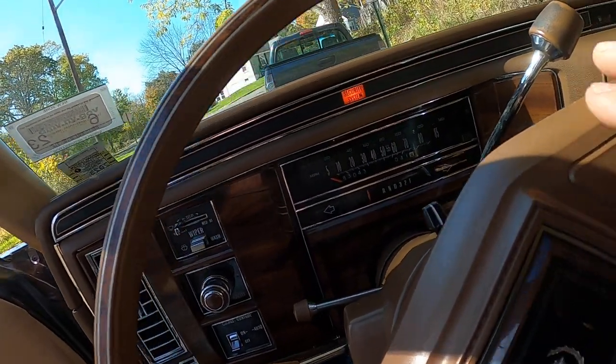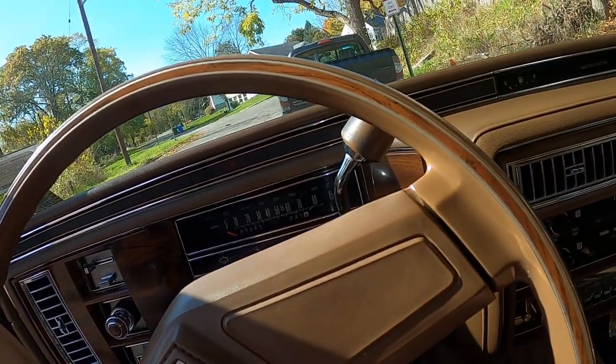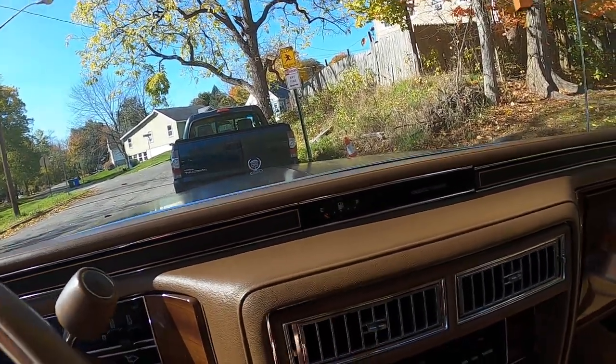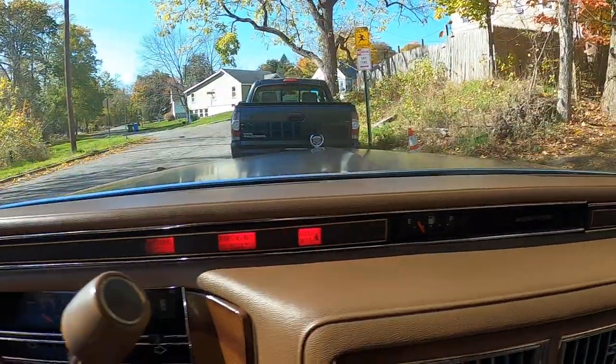Got a great horn — it almost sounds like a train. That was the factory horn, and I believe it was an optional horn. Gas gauge up top — you can see we turn the key on, she's working. All your lights work up here.